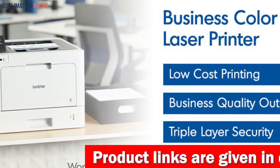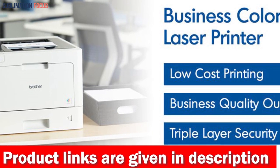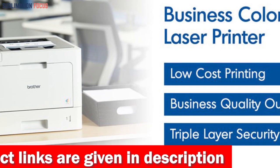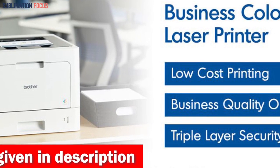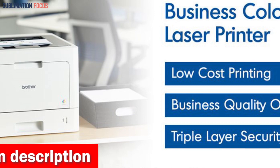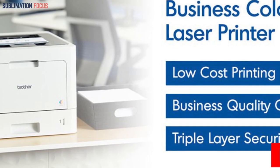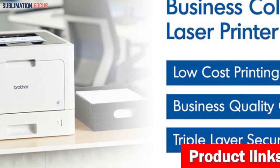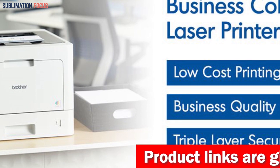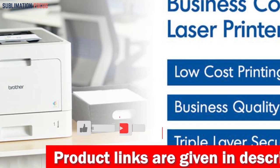With genuine cartridge toner, the HLL-8360CDW Business Color Laser Printer works perfectly. You can trust Brother genuine toners like the TN-431 and TN-433 series — including TN-431BK, TN-431C, TN-431Y, TN-431M, TN-433BK, TN-433C, TN-433Y, TN-433M — and the TN-436 series including TN-436BK, TN-436C, TN-436Y, and TN-436M — for long-lasting quality whenever you print.